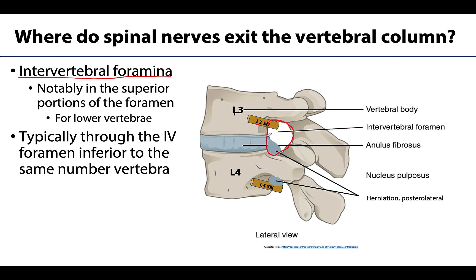The spinal nerves will most typically exit the intervertebral foramen inferior to the same-named vertebra. Looking at this image, the L3 spinal nerve is exiting between L3 and L4. The L4 spinal nerve will exit between L4 and L5. So that's the most typical pattern throughout the vertebral column.